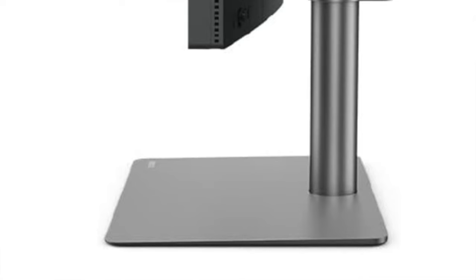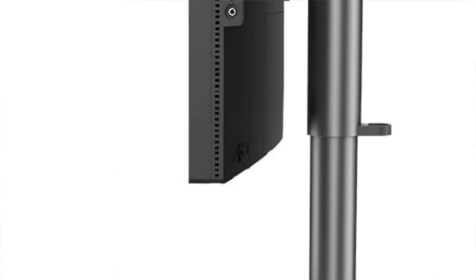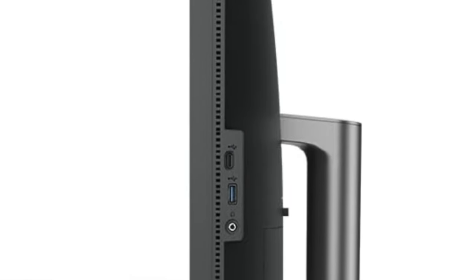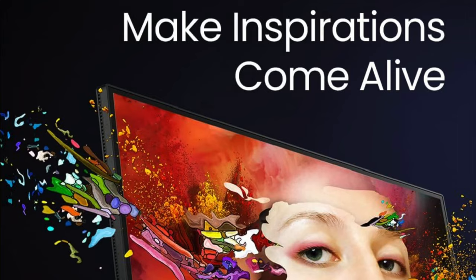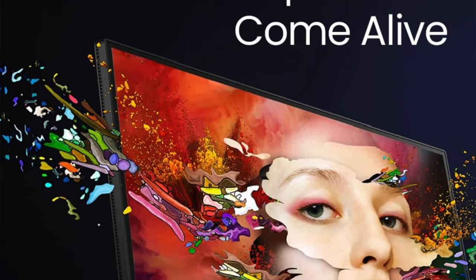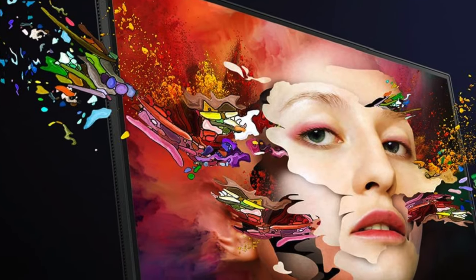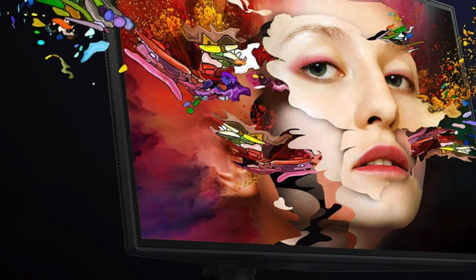So who's this for? If you're the kind of person who appreciates the finer things in life, like a good wine or a handcrafted watch, then this is the monitor for you. Whether you're a professional photographer who needs to spot the difference between 50 shades of grey, a designer tired of playing hide-and-seek with pixels, or just someone who enjoys binging Netflix in 4K, this could be your ticket to visual nirvana. Just don't expect the built-in speakers to serenade you — they're about as impressive as a mime in a shouting contest.